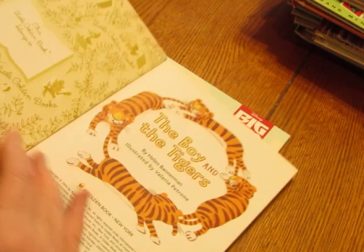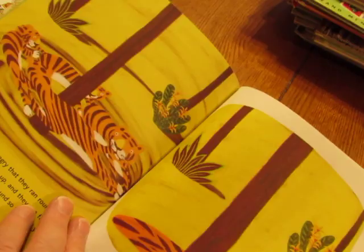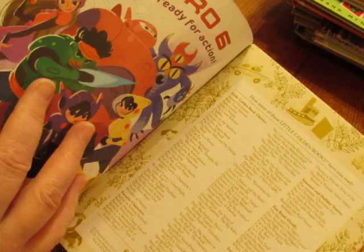'The Boy and the Tigers' is also in this group. And 'Big Hero Six' — if you haven't seen that Disney movie, you need to see it. It's very heartwarming.